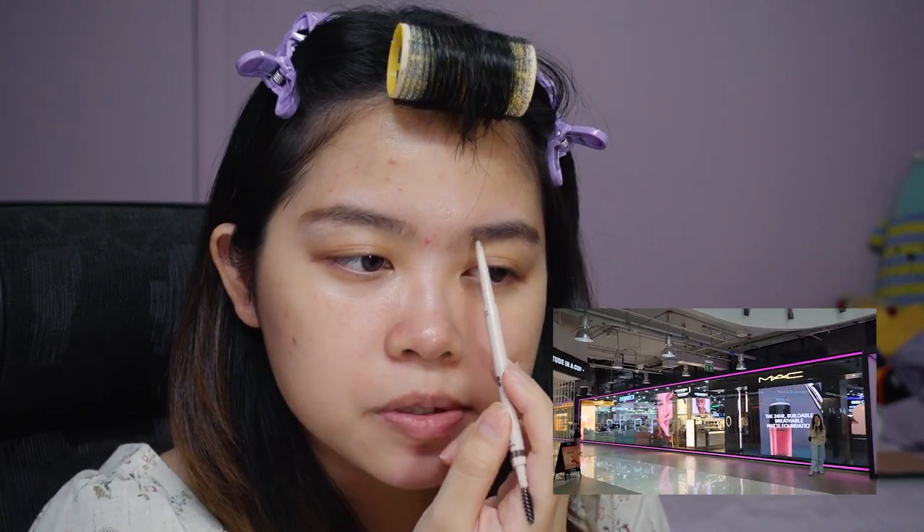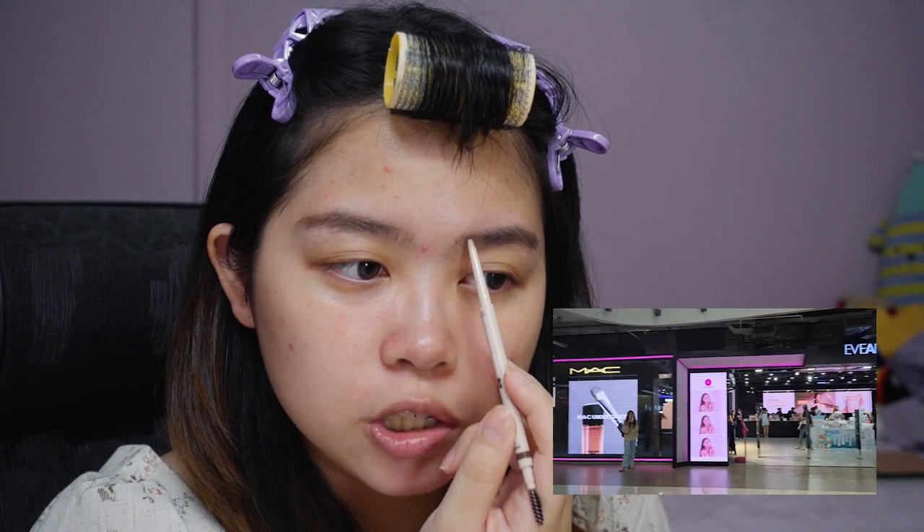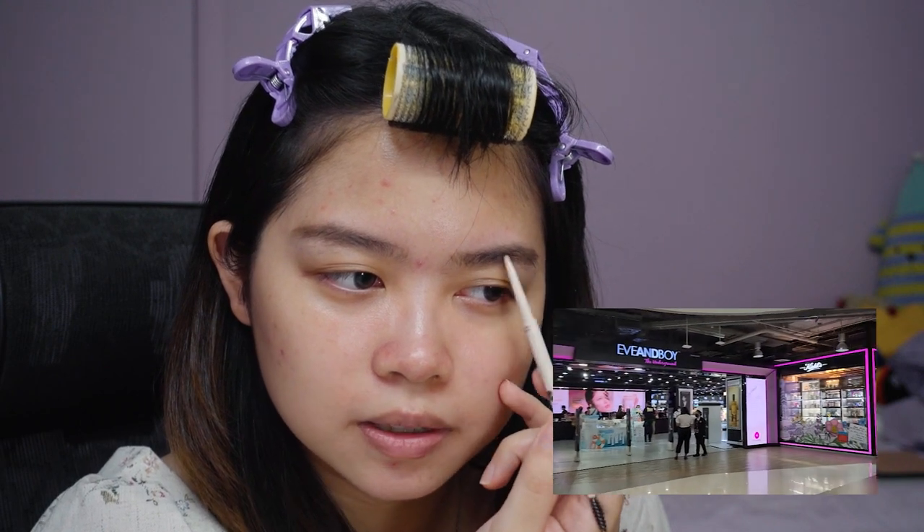A lot of the makeup that I bought is a mix from Watson's and Eve & Boy. Eve & Boy is like the Thai local — think about it as like a Sephora where they carry international brands like MAC, Bobbi Brown, and also their own Thai beauty brands. I went to two Eve & Boys: the one at Terminal 21 and also at Siam Square One. The Siam Square One is huge.